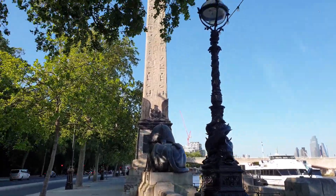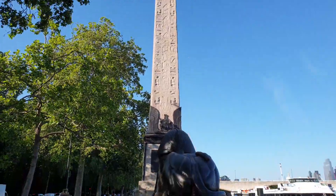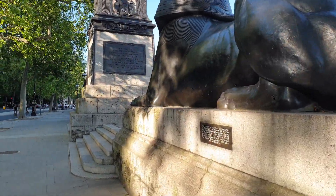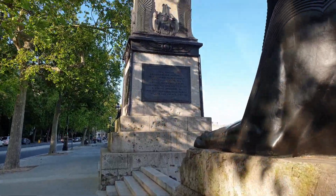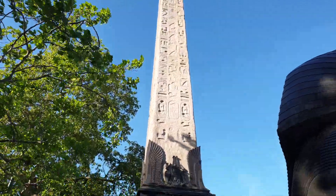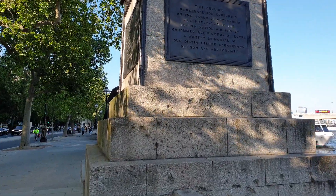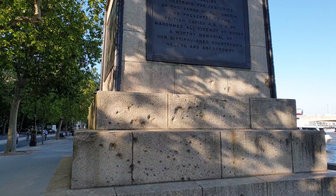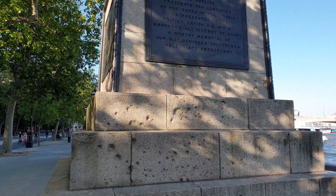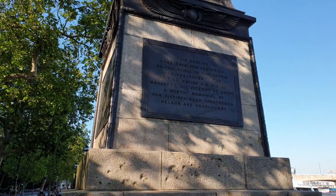They call this thing Cleopatra's Needle, but it isn't actually anything to do with Cleopatra at all. It is indeed a real Egyptian obelisk which found its way here in 1819, gifted to Britain. I'm told it was Lord Liverpool, the British Prime Minister at the time, who did not want to pay the shipping costs, so in the end somebody else — I believe an investor — brought it over. The inscription reads: 'This obelisk, prostrate for centuries on the sands of Alexandria, was presented to the British nation AD 1819 by Mohammed Ali, Viceroy of Egypt, a worthy memorial of distinguished countrymen Nelson and Abercrombie.' Of course, Nelson's Column can be found in Trafalgar Square.